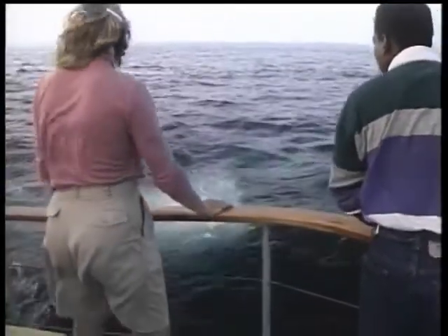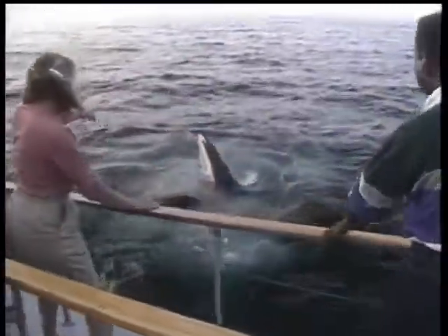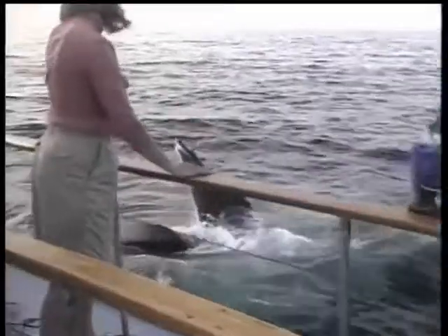If you watch carefully, probably in a few seconds, the mouth will come right through there. Right there! Whoa! You can even see the mouth — the mouth is open. That's amazing!